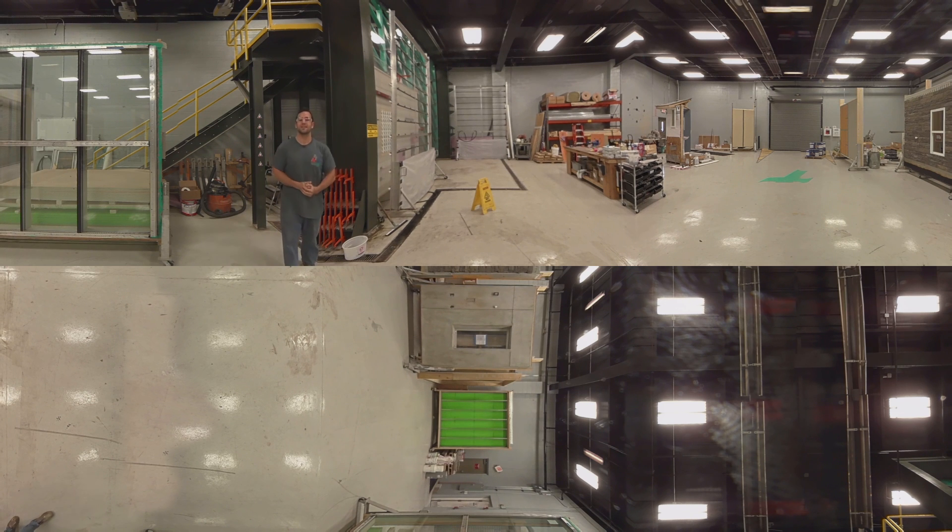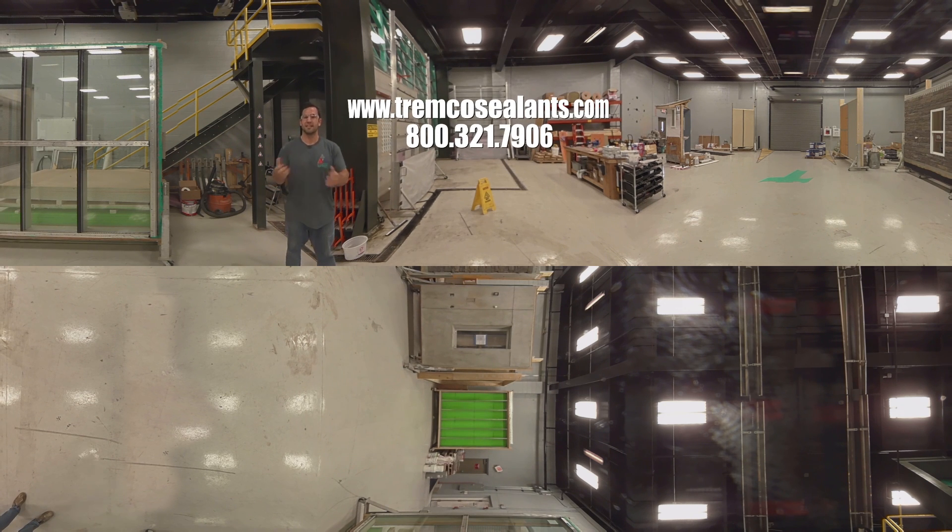So that's our test facility here at Tremco. If you would like to stop by and witness it first hand, or if you'd like to schedule a test, you can get with your local sales rep, and we'd be glad to have you. Thanks for joining us on this tour. Let me get back to this test now.